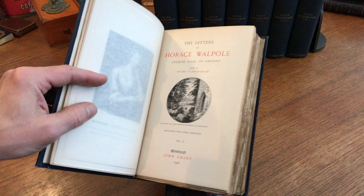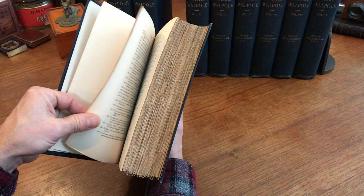Evidently he must have spent hours every day writing letters. And somebody saved them all — he probably kept copies of them or something.